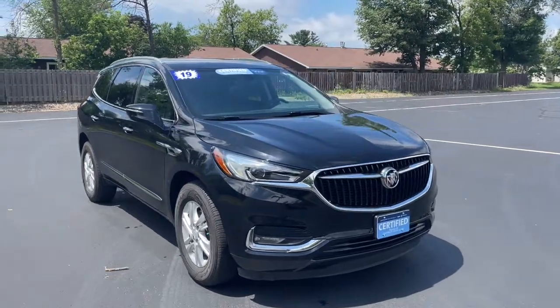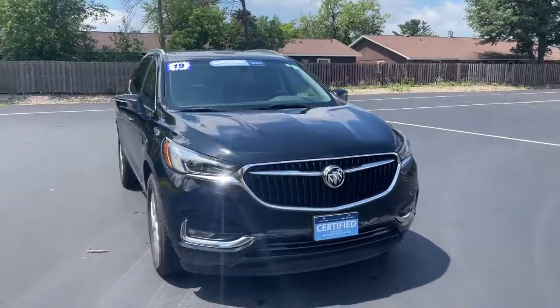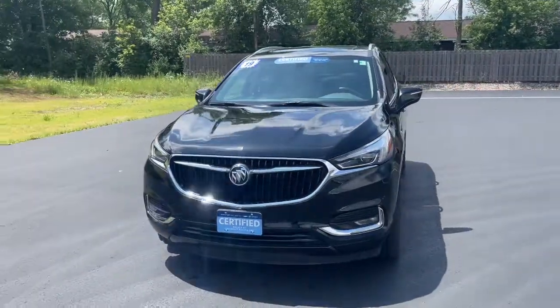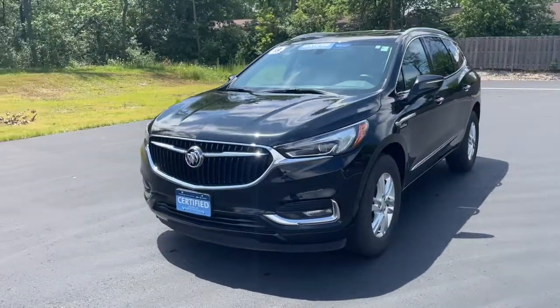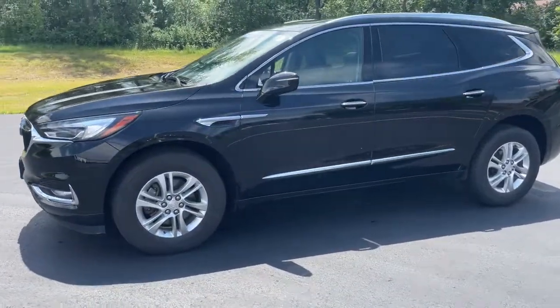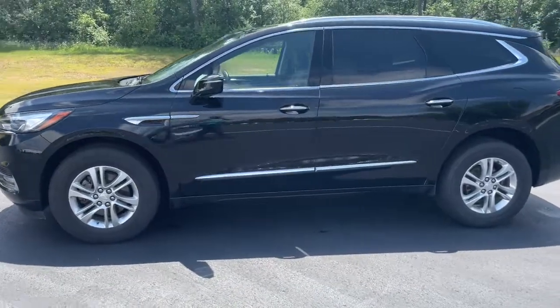Get into the 2019 Buick Enclave. With less than 60,000 miles on the odometer, this vehicle provides excellent value. The midsize Enclave delivers safety, luxury, responsive performance, and the latest in creature comforts, all with the can-do attitude of an SUV.